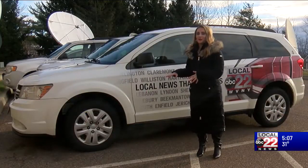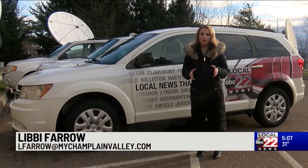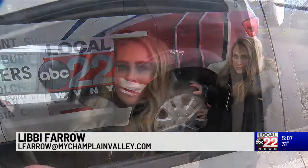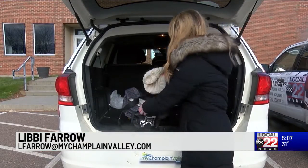Getting your car prepared for the winter is the most crucial part about being safe. It's important to check your tires, keep your tank at least half full, and keep cold-weather gear stored in your car.